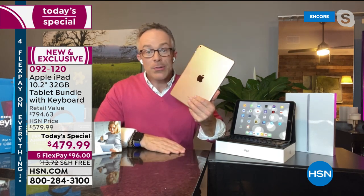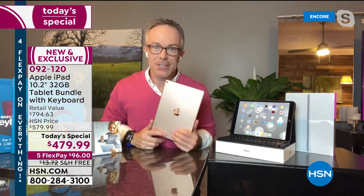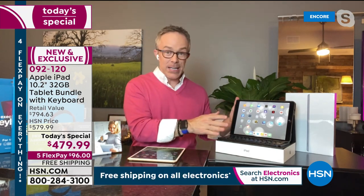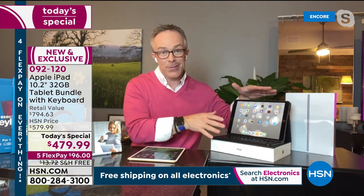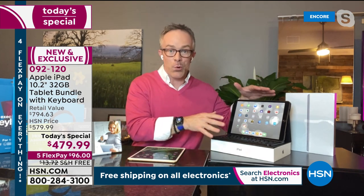A year ago, Bill was using his tablet for fun or going to the office computer. Now it's his home office. With the keyboard and case included, it pretty much sets up and performs like a laptop. Maybe this is the kid's classroom, or the kids are on your desktop and this becomes your workstation.